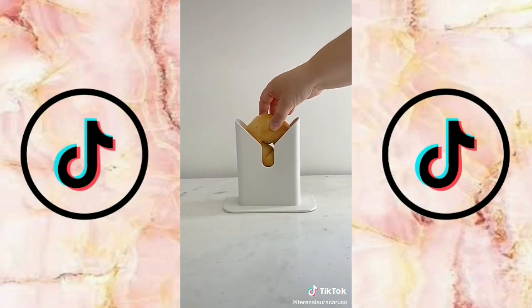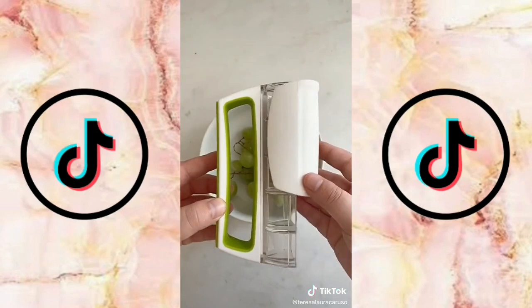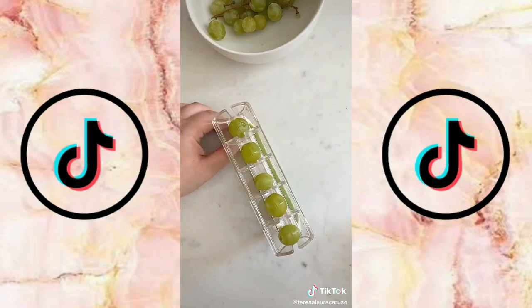Next up is this bagel slicer. Place the bagel inside, push down on the slicer, and your bagel is cut right in half. Last up is this tool for slicing things like grapes and small tomatoes. Place the grapes or tomatoes inside, slide it, and then everything is cut in half.